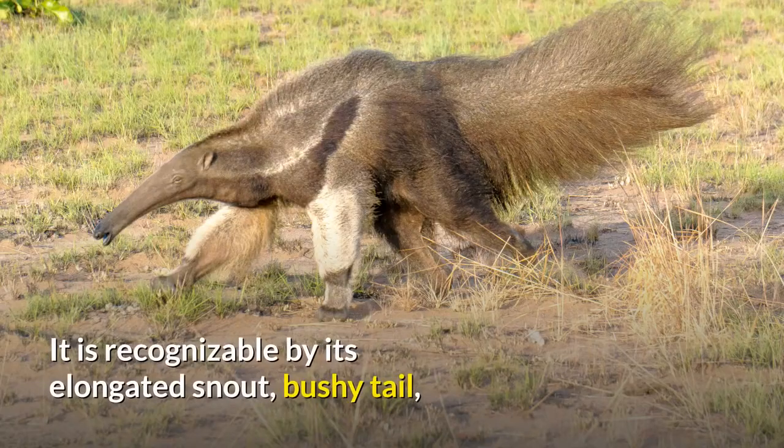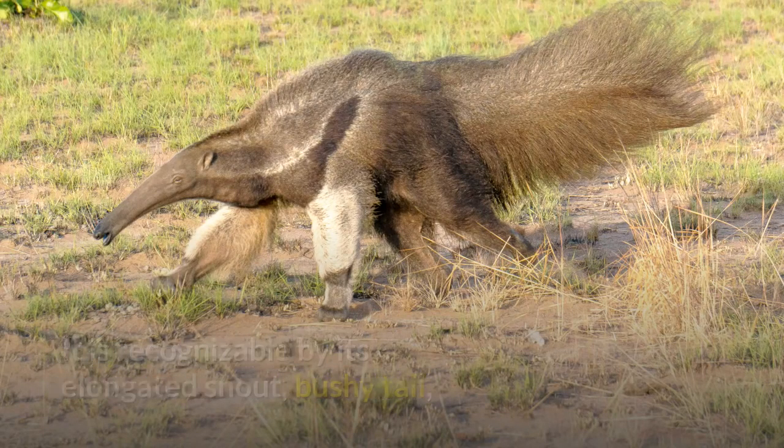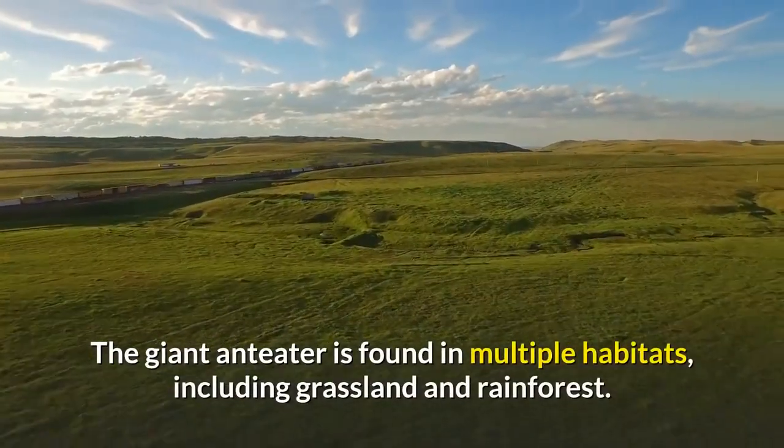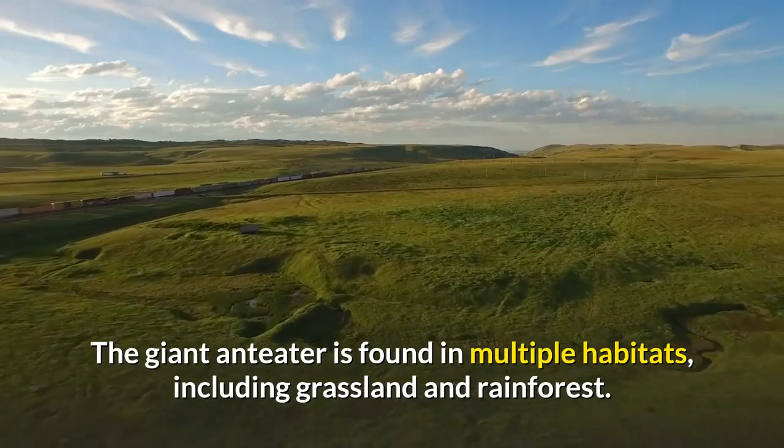It is recognizable by its elongated snout, bushy tail, long fore claws, and distinctively colored pelage. The giant anteater is found in multiple habitats, including grassland and rainforest.